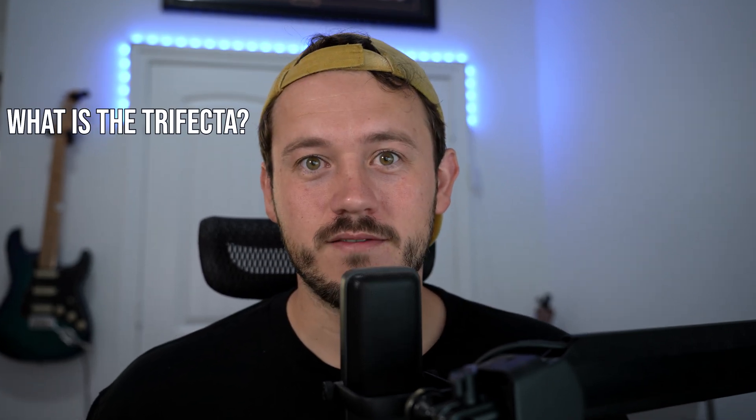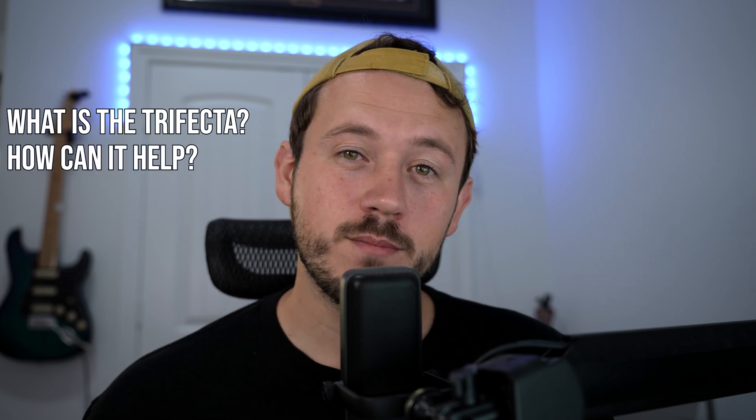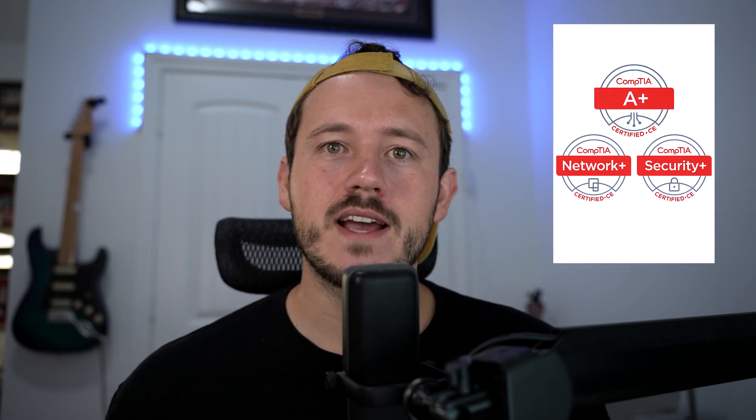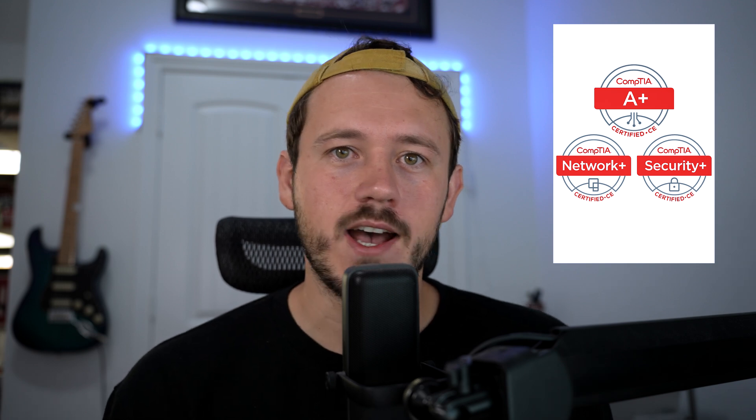In this video I'm going to discuss what the trifecta actually is, how it helped me break into IT, and how I would approach it if I were starting again today. So what is the CompTIA trifecta? The trifecta is actually three different certs that are supposed to comprise all of the basic foundations of IT.